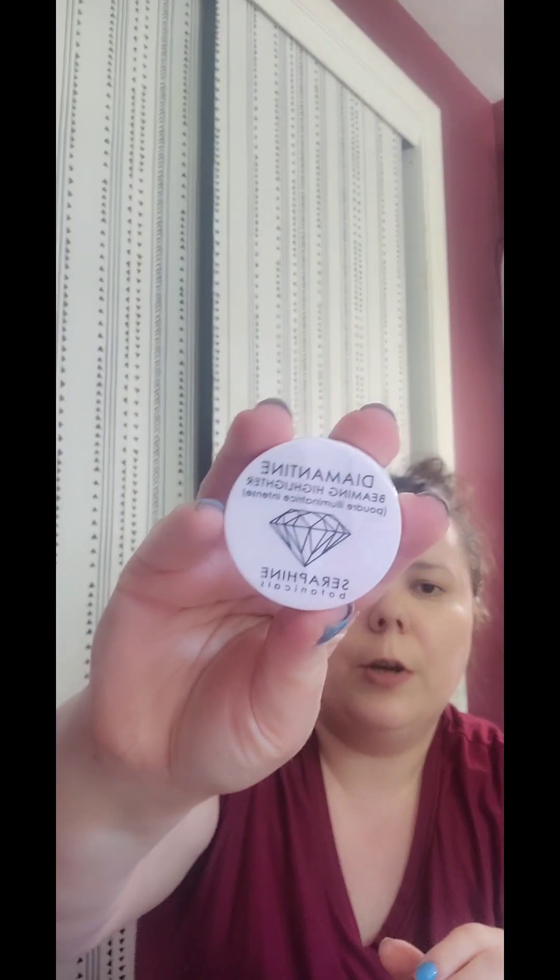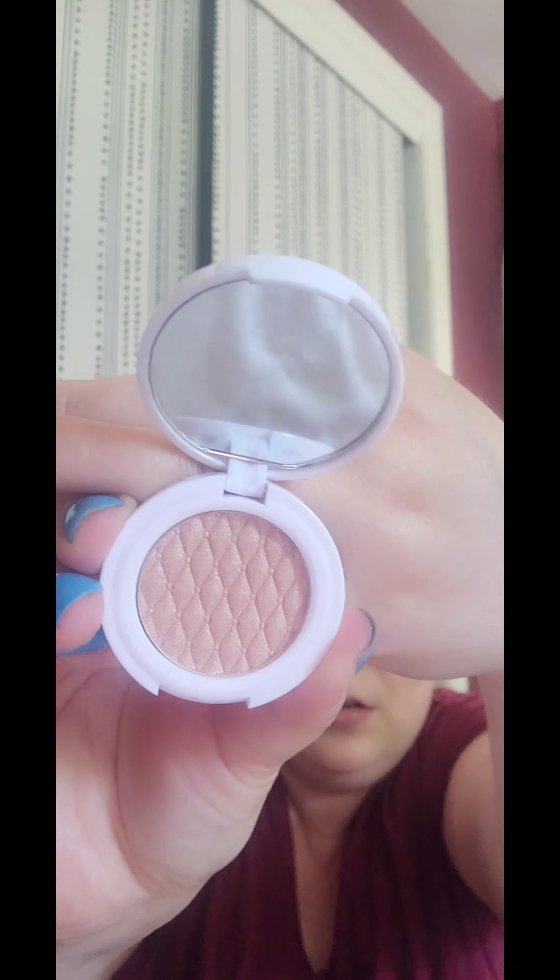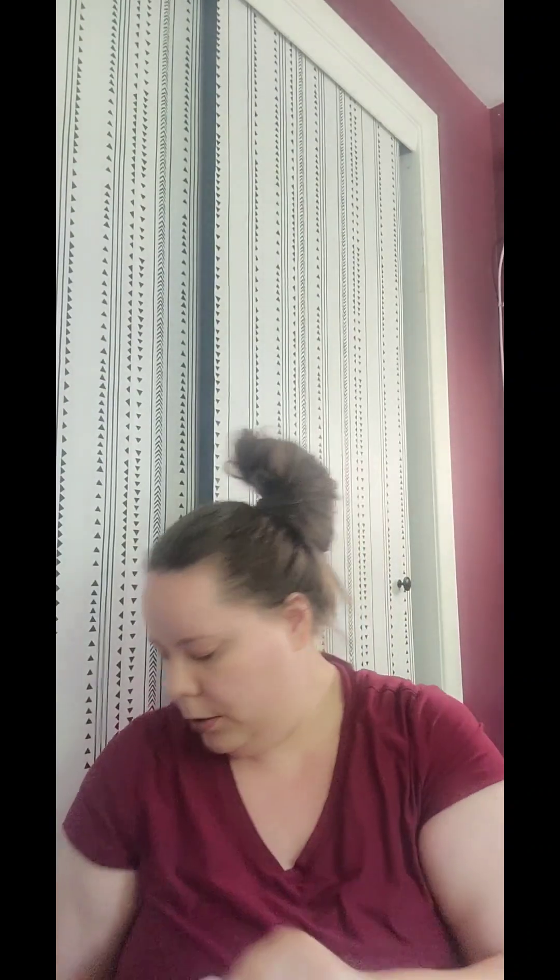The next item we have is a highlighter, and it's a Diamond Tine — oh my gosh, I'm gonna butcher it. But this is how it looks — pretty shiny color.